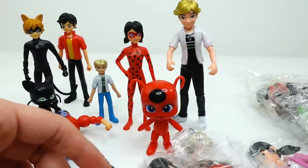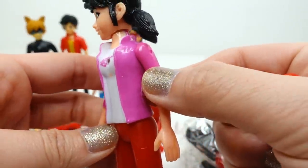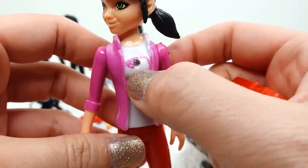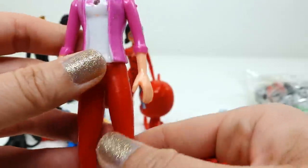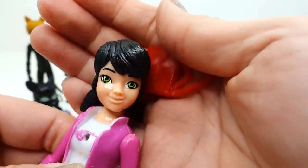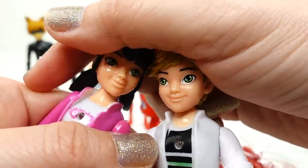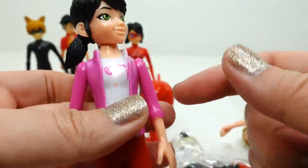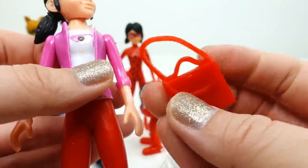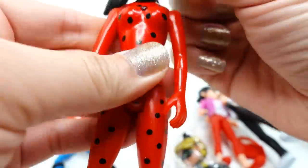Here is Marinette — she is wearing a pink jacket and there's supposed to be a flower on her chest but it's not really well done. She is wearing red pants and red shoes, and she has black hair and green eyes. She and Adrien almost look like they have the same face — do you think they're from the same mold? She also has a button in the back and her chest lights up. She comes with a little red purse as an accessory.